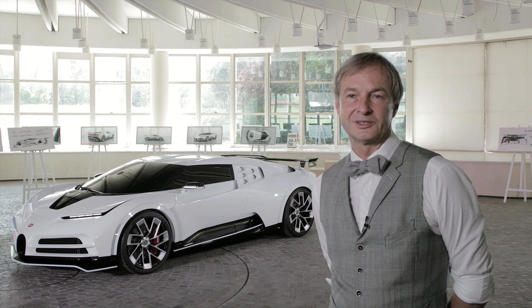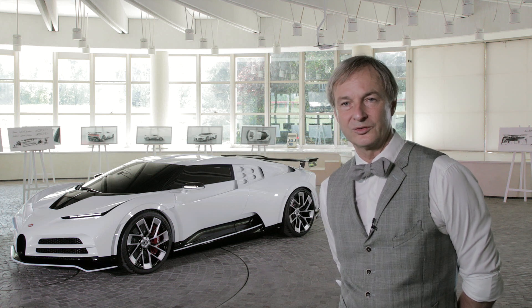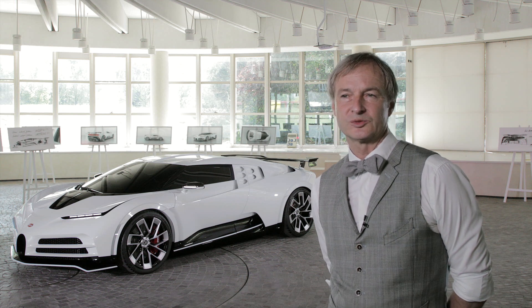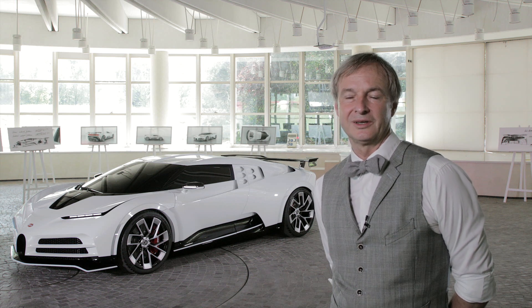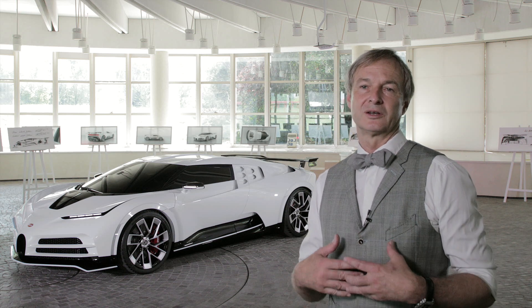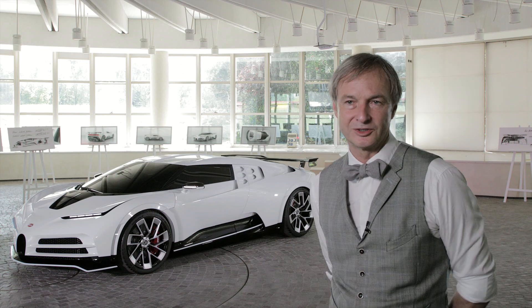Even more remarkable is that Mr. Benedini, as an architect, had a very strong influence on the creation of the automobile, the EB110. This is rarely seen in our industry. That's something that I respect a lot and actually created influences in the translation of our homage project, the project Cento Deci.